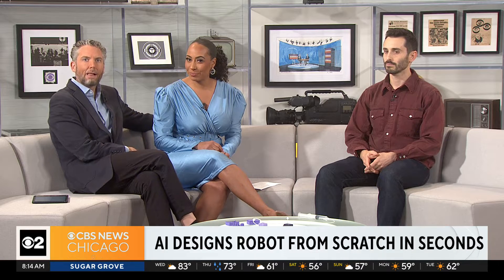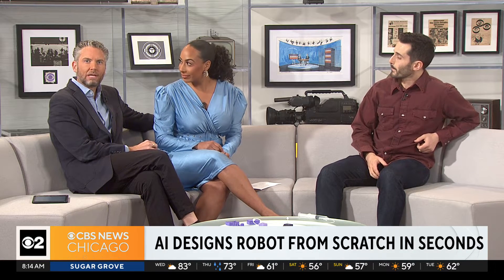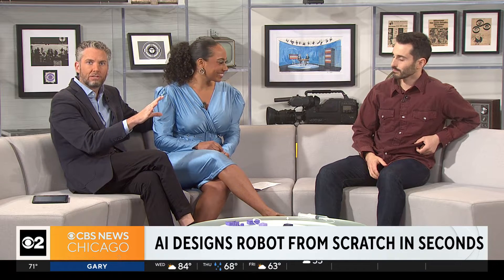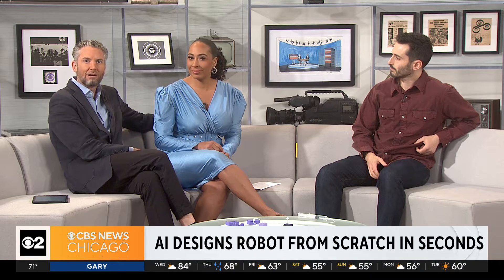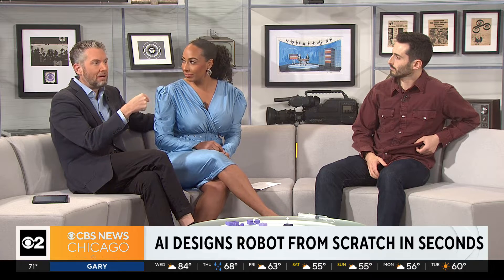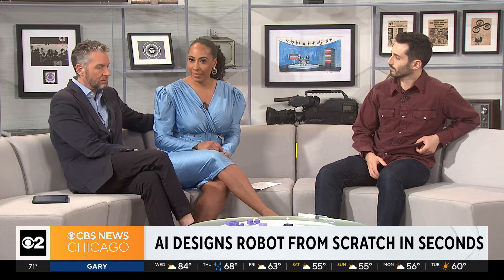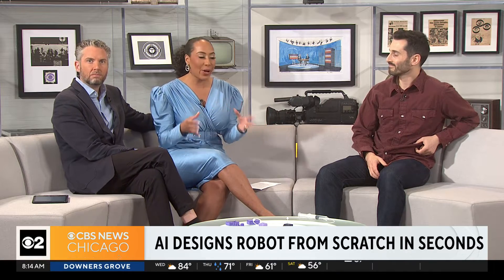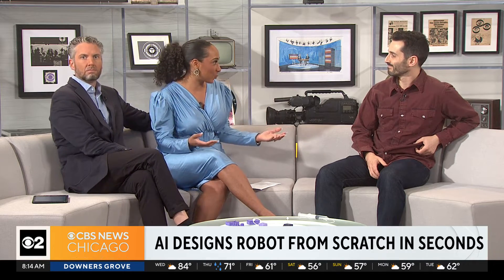We are learning more about it every day. If you don't know it, it's basically teaching a computer how to kind of work like a human — a superhuman, if you will. And for the first time to date, AI has created a robot from scratch, and in just seconds it learned how to walk at about half the speed of a human. It is remarkable. This all happened thanks to a research team at Northwestern.